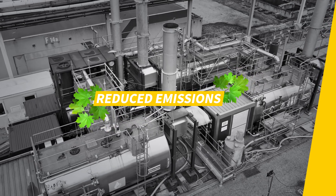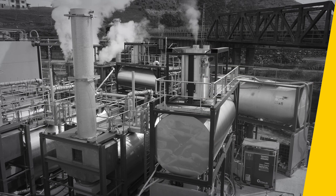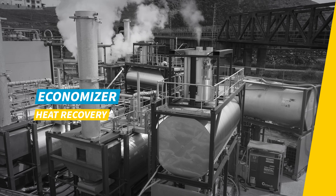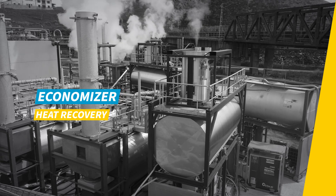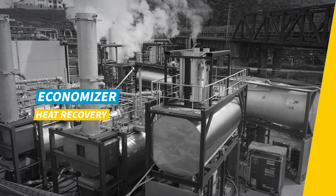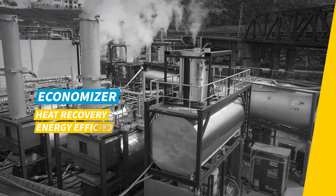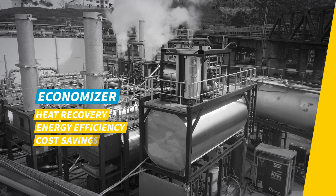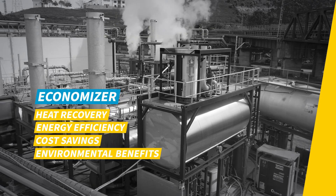An economizer is an energy-saving device that recovers waste heat from the combustion process in industrial boilers and furnaces. By preheating the heating fluid, it reduces the amount of fuel required to achieve the desired temperature. This results in cost savings and it offers environmental benefits.